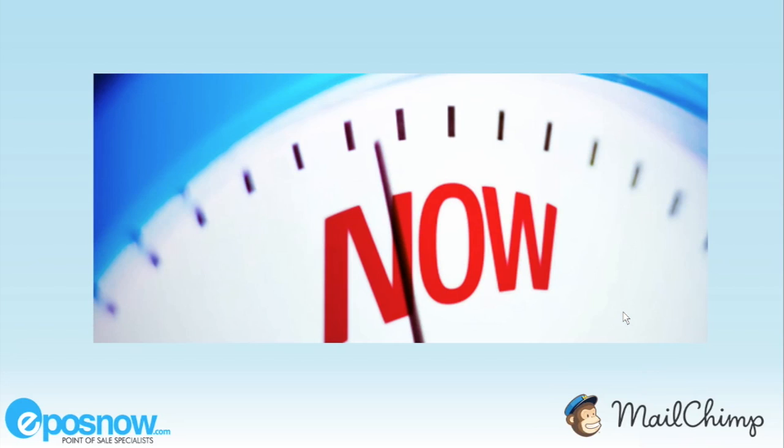Immediacy. Due to the immediacy of email, you can start seeing results within minutes of emails being sent with Mailchimp. For example, a 24-hour sale is a brilliant marketing ploy as it creates a sense of urgency and convinces subscribers to take immediate action.